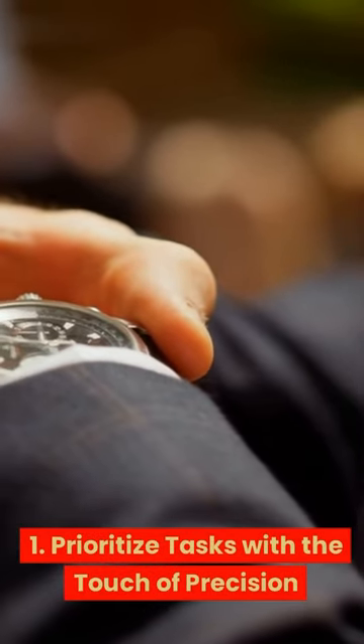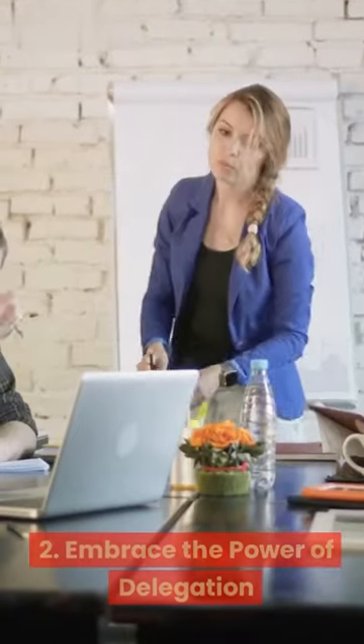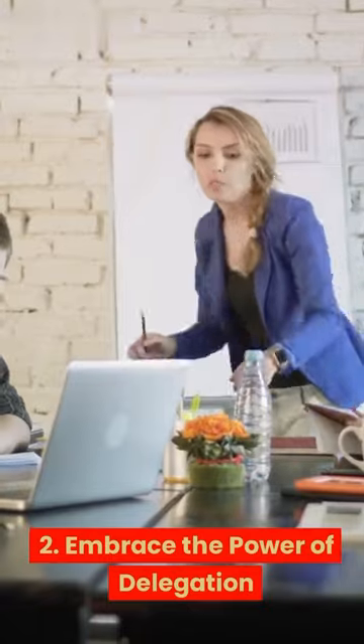1. Prioritize tasks with a touch of precision. Identify and prioritize tasks based on importance and urgency. 2. Embrace the power of delegation. Delegate tasks that can be outsourced or assigned to team members.